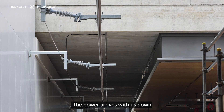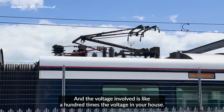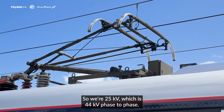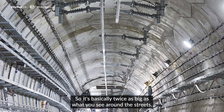The power arrives down the lines the trains run on, so they're the transmission lines. The voltage involved is about a hundred times the voltage in your house — we're at 25 kV, which is 44 kV phase to phase, basically twice as big as what you see around the streets.